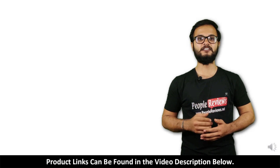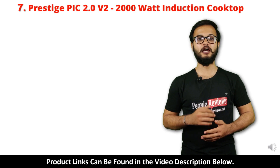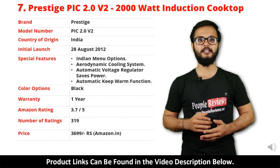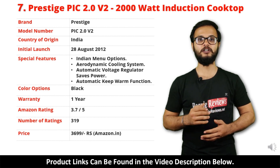Number 7: Prestige PIC 2.0 V2 Induction Cooktop. It is a made in India product launched in August 2012. Special features include Indian menu options, aerodynamic cooling system, automatic voltage regulator, and automatic keep warm function.